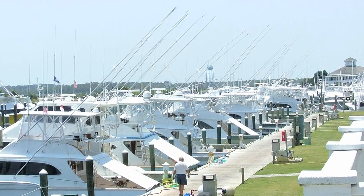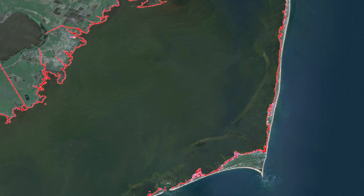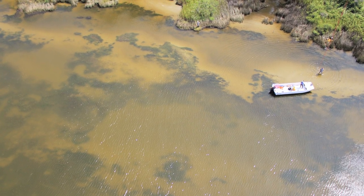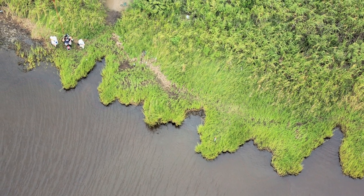About five years ago we partnered with the Division of Coastal Management here in North Carolina to make the first digital map of our shoreline from the coast going inland, covering the entire estuary and shoreline. We took aerial images and using computer technology we digitized that shoreline.